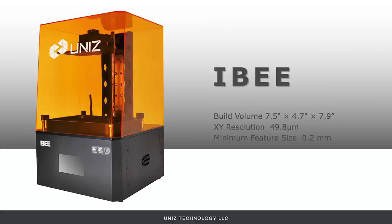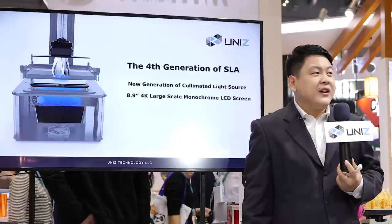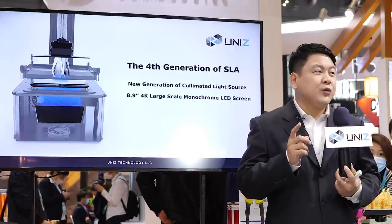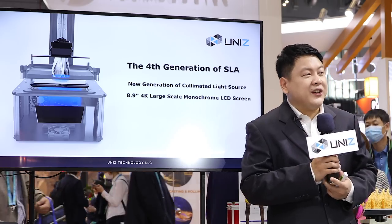It has a compact and sleek industrial design, with three times larger build volume than its class while only taking a small footprint on your desk. It is our first product to feature the revolutionary fourth-generation SLA light engine and delivers industrial-grade precision. Although consumer-level priced, it is capable of printing medical equipment or PPE and allows you the freedom of 3D printing anywhere, anytime.